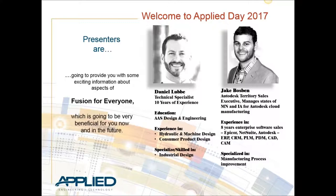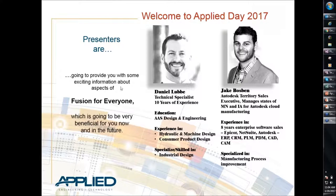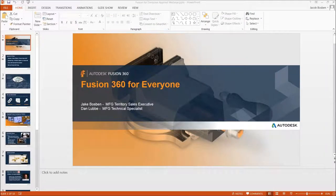I want to introduce our speakers today on the topic of 'Fusion for Everyone.' We've got Dan Luby here, a technical specialist with Autodesk, and Jake Bosman, Autodesk territory sales executive in the Midwest. Dan will pass things over to Jake. Dan has been at Autodesk for about two years as a manufacturing technical specialist focusing on the Fusion platform, with previous experience in other systems.